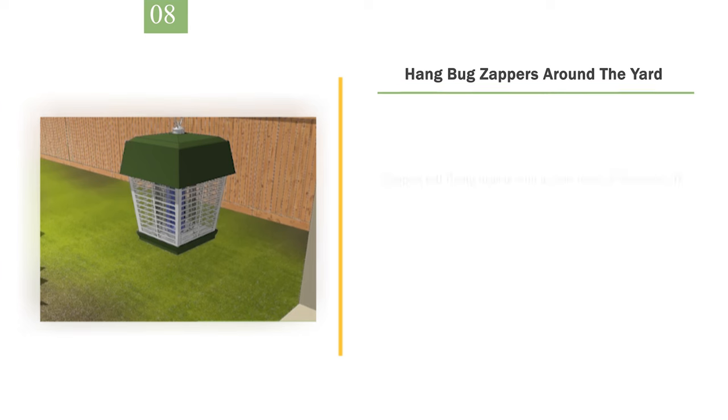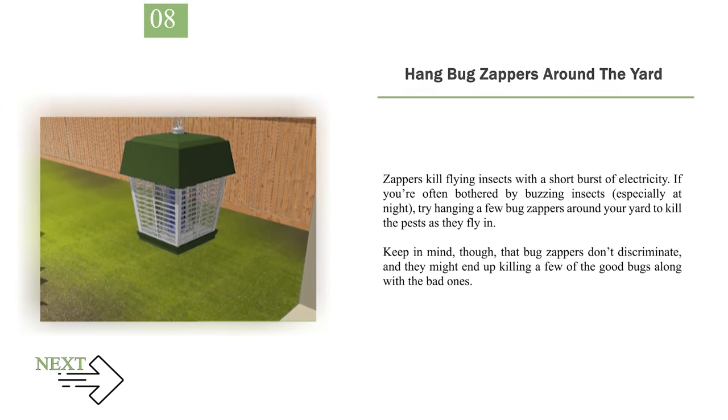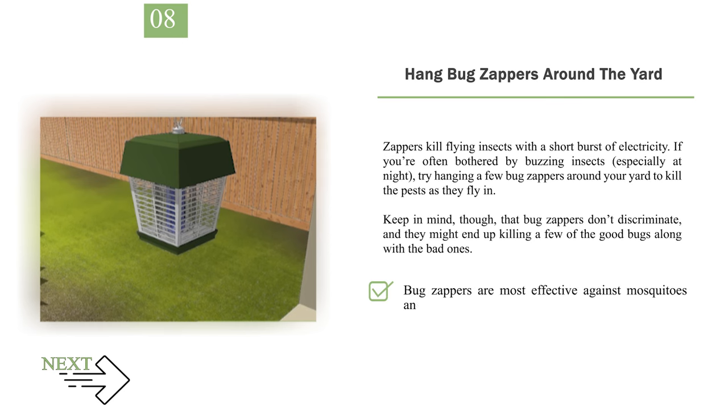Number 8: Hang bug zappers around the yard. Zappers kill flying insects with a short burst of electricity. If you're often bothered by buzzing insects, especially at night, try hanging a few bug zappers around your yard to kill the pests as they fly in. Keep in mind, though, that bug zappers don't discriminate, and they might end up killing a few of the good bugs along with the bad ones. Bug zappers are most effective against mosquitoes and moths.